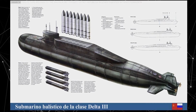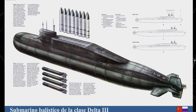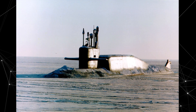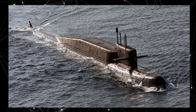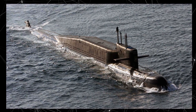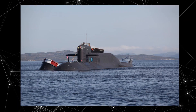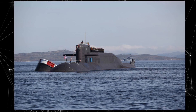The Delta class submarines were equipped with powerful nuclear power plants and were capable of diving to great depths. Each Delta class submarine could carry up to 16 ballistic missiles, such as the R-29 or R-29RM, capable of carrying nuclear warheads. This gave them significant strategic firepower and the ability to deliver nuclear strikes over long distances.